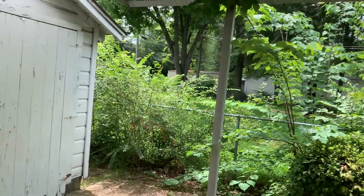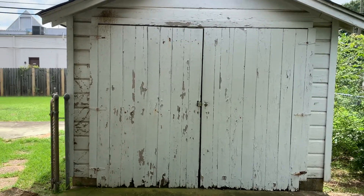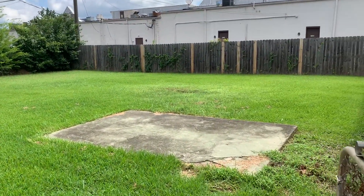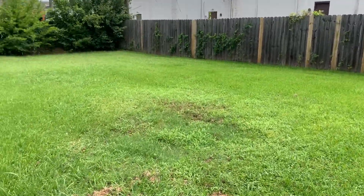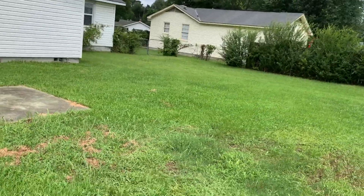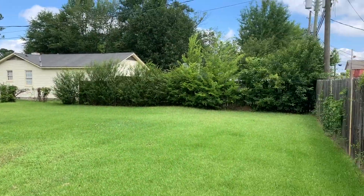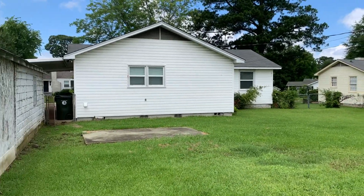Let's go to the backyard real quick. Actually, there's a shed here — it's yours for whatever you want to use it for. Very spacious backyard, fenced in. Nice little concrete slab in case you need to put your grill out here and barbecue a little bit. All right, so this is your backyard.